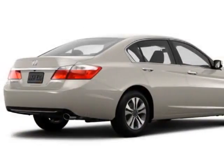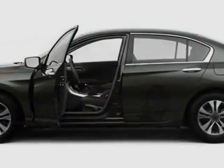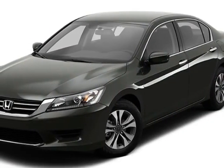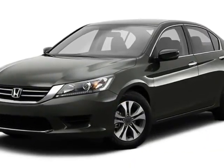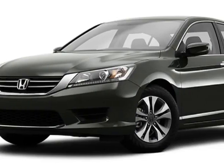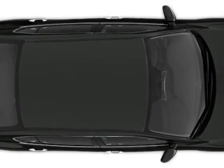This Accord sedan boasts a 2.4 liter engine and has a CVT transmission. Additional options for this vehicle include power locks, auxiliary audio input, climate control, and dropper airbag. Call 888-748-2019 or email our friendly sales staff today to schedule a test drive.